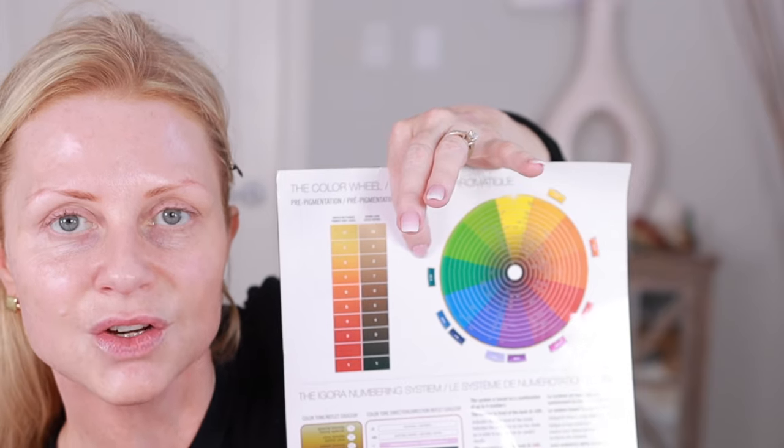Hey everyone, welcome back to my channel. In this video, I'm going to be testing out some color correctors with different concealers, different brands, different color correctors, and I'm trying them on my skin so that you can really see the difference. I'm also going to be showing you the color wheel as I talk, just to give you a visual of why I'm saying what I'm saying.